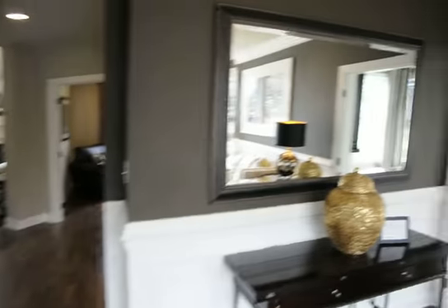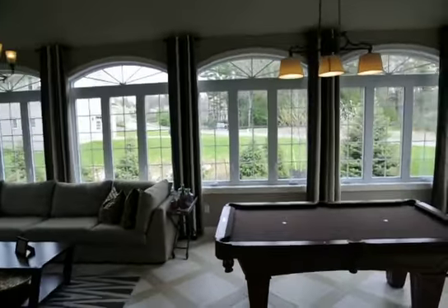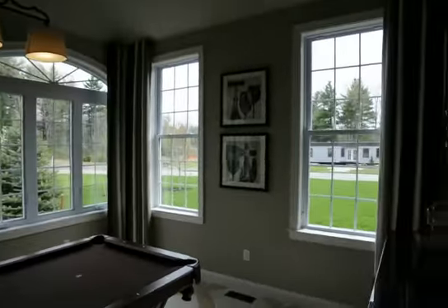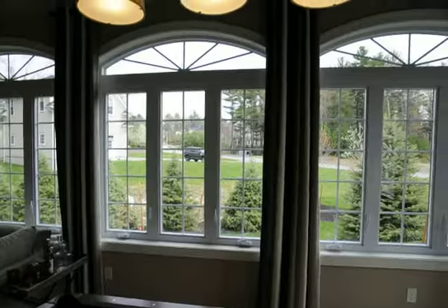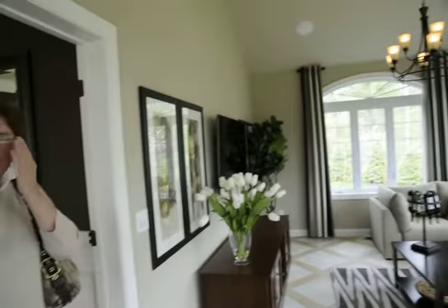I'm going to go here — I can imagine what the kitchen must look like. This is like a game room, or whatever you want it for. Pool table. All windows, all beautiful, beautiful windows. High, high ceilings.